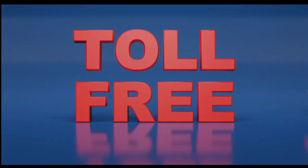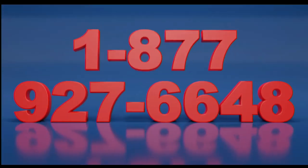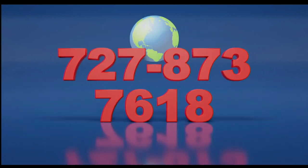Call now, toll-free, at 1-877-927-6648. Internationally at 727-873-7618.